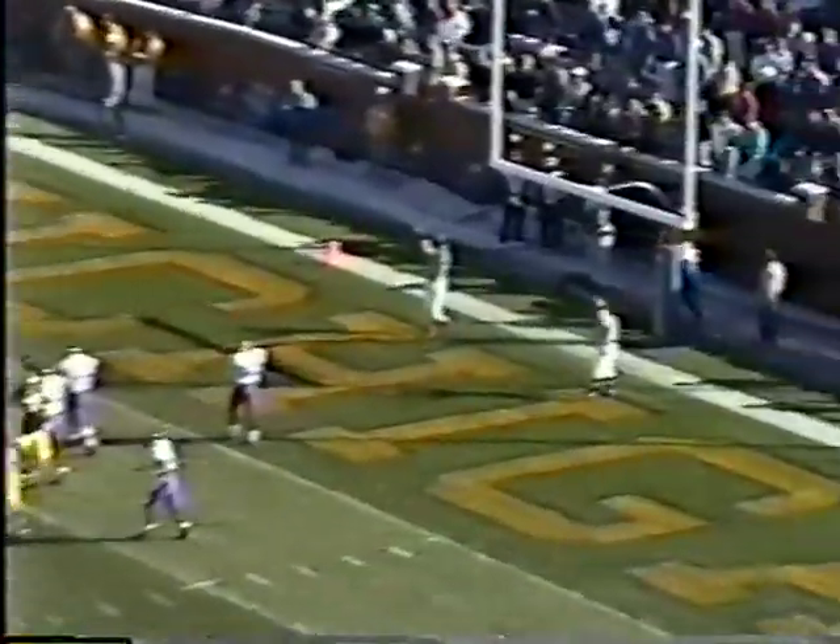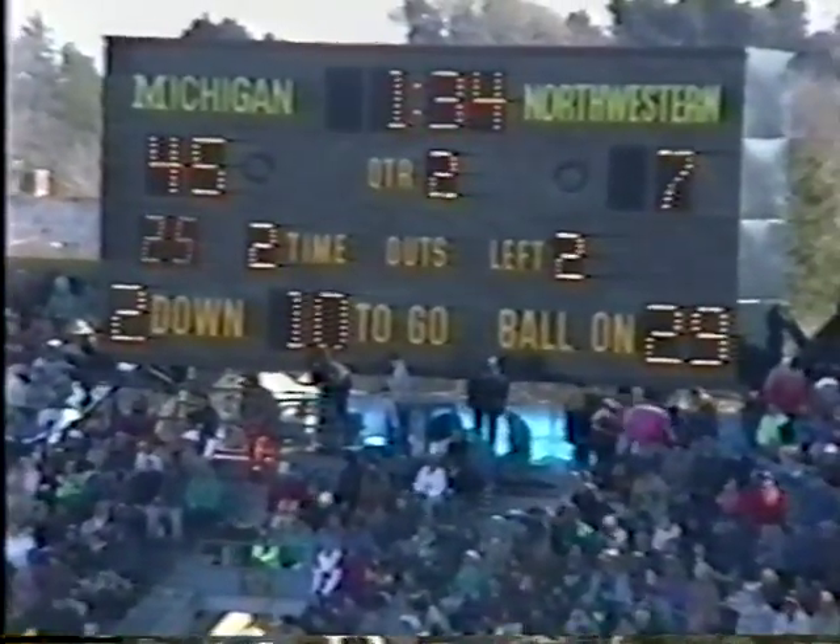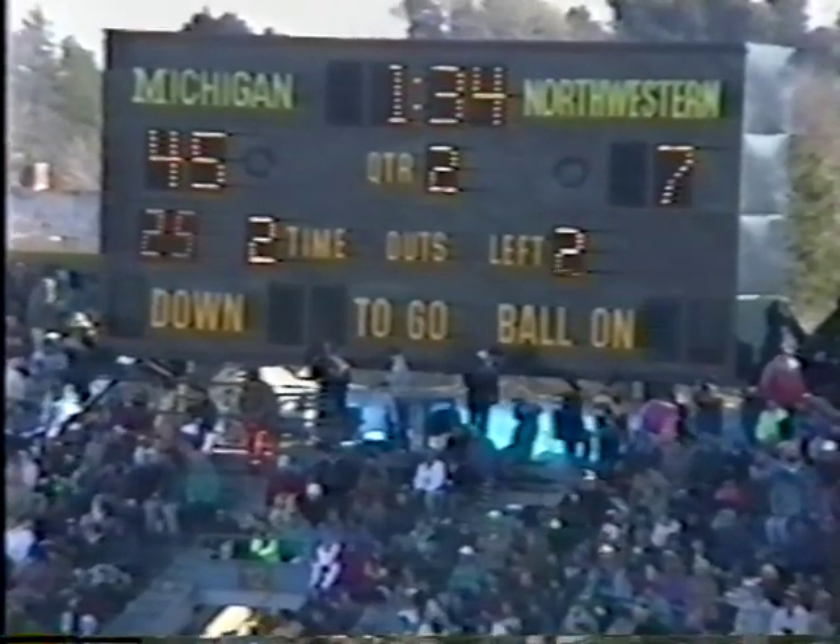44-7. The extra point by Carlson is up and it is good — it's 45-7. We've still got a minute and 34 remaining in the first half.